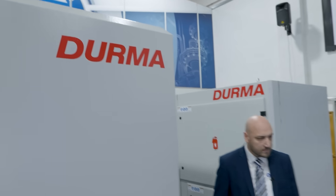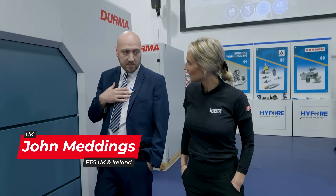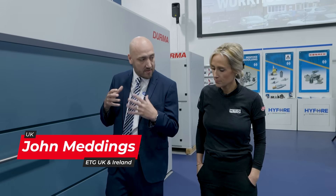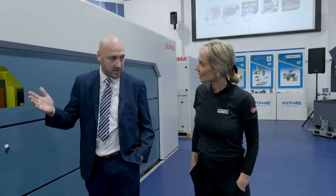John, you're the face of DERMA here through ETG as a brand. How has that happened? I've been in the industry for nearly 13 years personally, and ETG have become principal partner with DERMA here in the UK. So naturally both worlds aligned, and I came in to head up the fabrication sales for the machines.